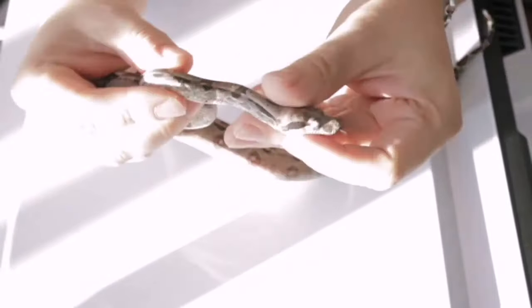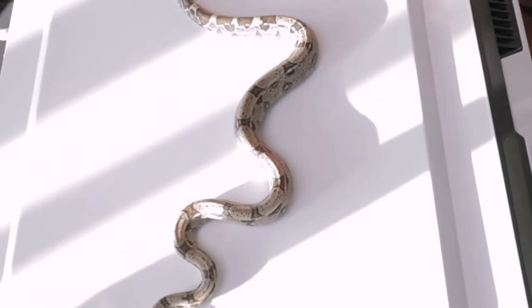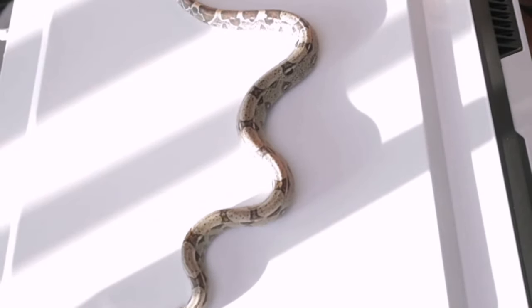I'll just grab and show. When they're in shed they go darker, but after they shed they look brighter.